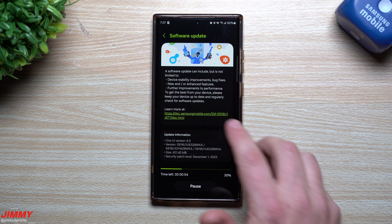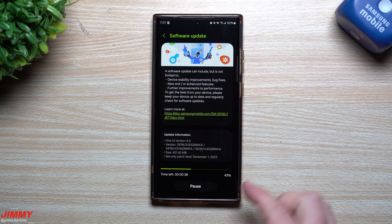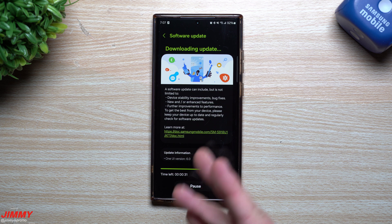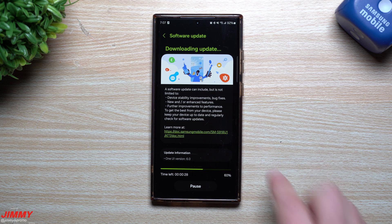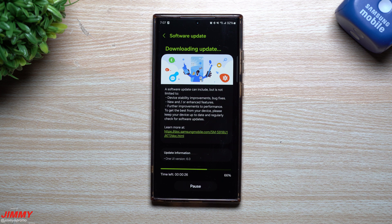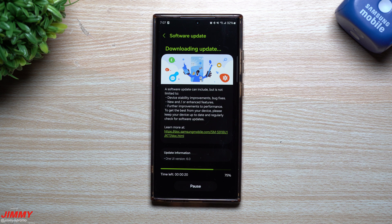We're going to resume this download and take a look at whether any Samsung applications or services got updated with this update, even though it doesn't say anything here. We'll also look inside the Galaxy Store as well as Good Lock to see if there are any modules or applications updated, and then we'll take a look at the Samsung mobile security information to see what was updated on the back end.